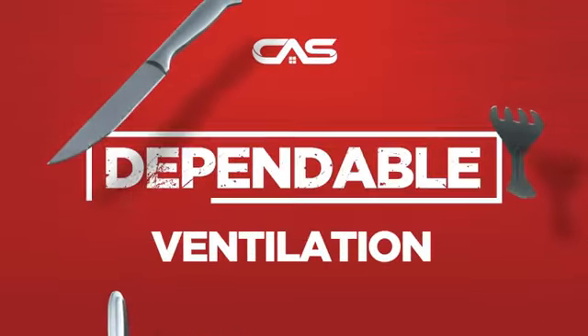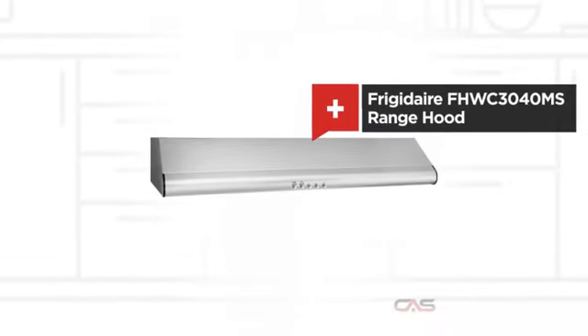Need a dependable ventilation system? Try this design from Frigidaire.